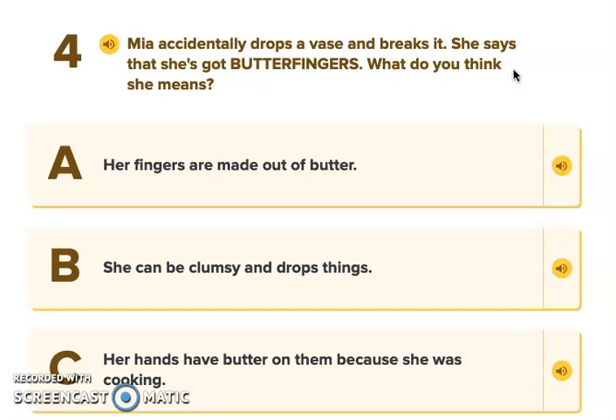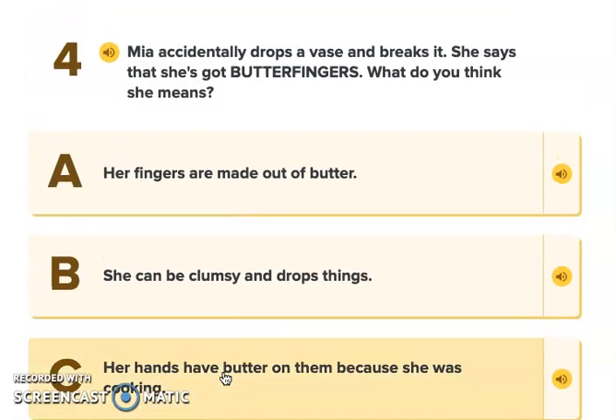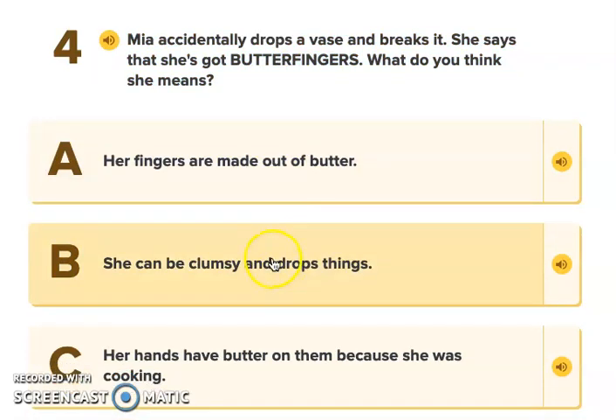Number four. Mia accidentally drops a vase and breaks it. She says that she's got butterfingers. What do you think she means? Her fingers are made of butter — isn't that silly? She can drop or be clumsy and drop things. Or, her hands have butter on them because she was cooking. Or, she is quick with her hands and catches things as they fall. If you were listening to the video, you would know that butterfingers, using an inference — we know butter can be slippery — means that she can be clumsy and drop things.